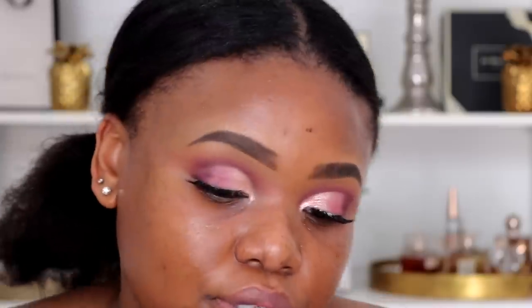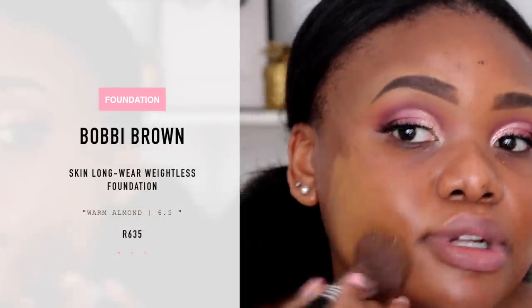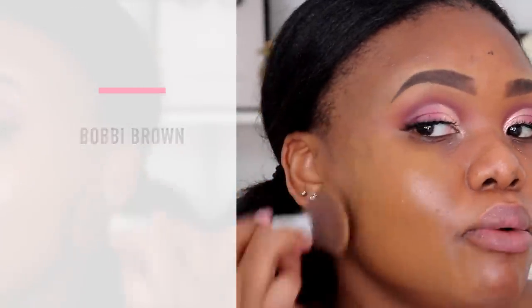The foundation I'm using today is from Bobbi Brown, which is one I haven't used in a while. I'm using the shade 6.5 Warm Almond — it is a full coverage foundation, long-wear. I'm using my Sigma Flat Kabuki F80 brush. I hope you guys can tell — I'm really enjoying these Sigma brushes; they just make applying makeup so much more fun and easier.